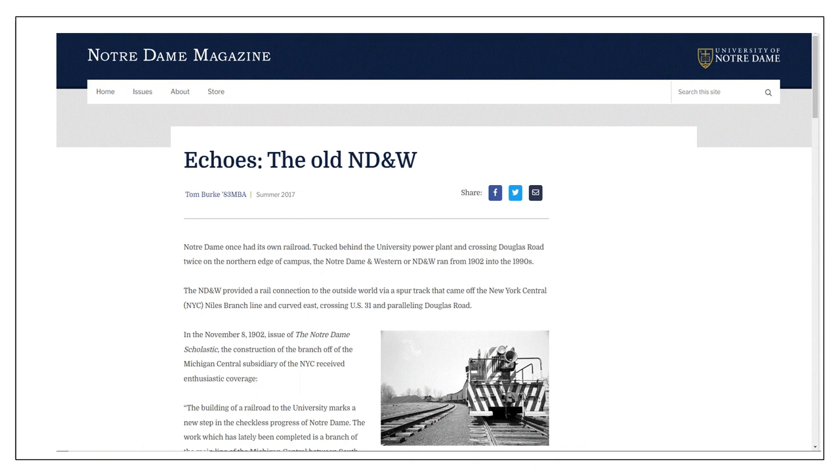Here's a Notre Dame magazine — if you're interested in learning more about the Notre Dame and Western, this was a pretty good informative article in the Notre Dame Magazine, summer of 2017. It's readily available on the internet, written by Tom Burke, and gives a good overview of the Notre Dame and Western.